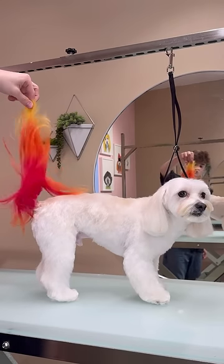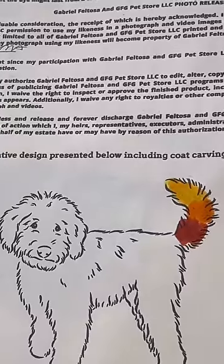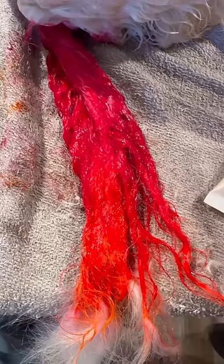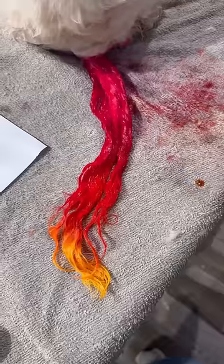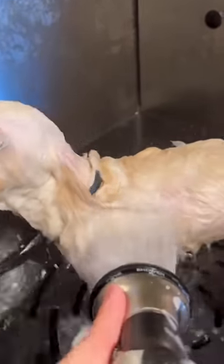Today I'm setting this dog on fire — well, dying his tail to look like fire. This is Teddy, and he already came in with color on his tail. We're trying to get this flame color instead, so I lightened the other colors and really just wanted to make sure that the yellow would show at the tip, because the tip of the flame is really important. After the dye sits for a little bit, I rinse it all off.